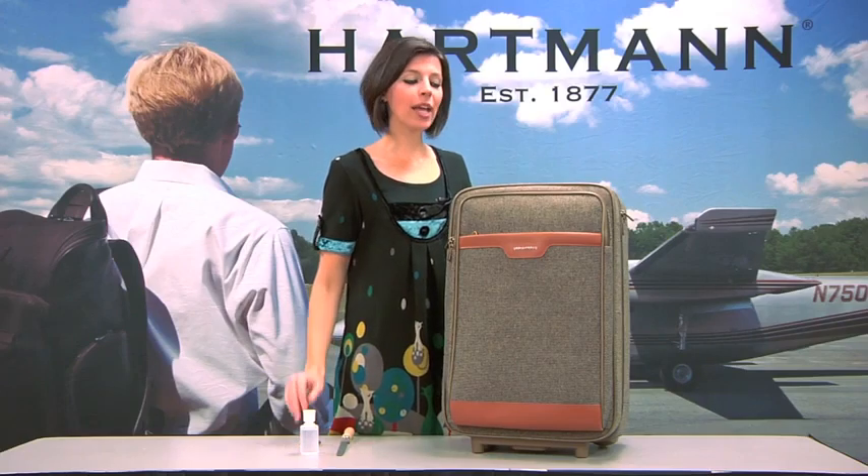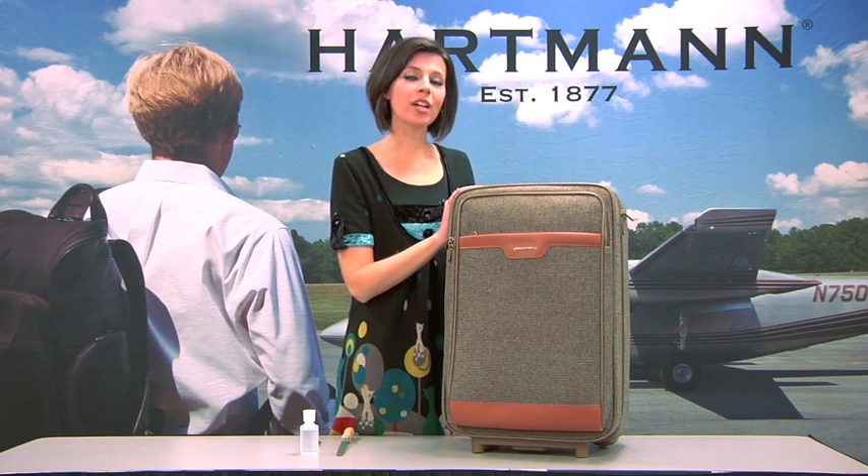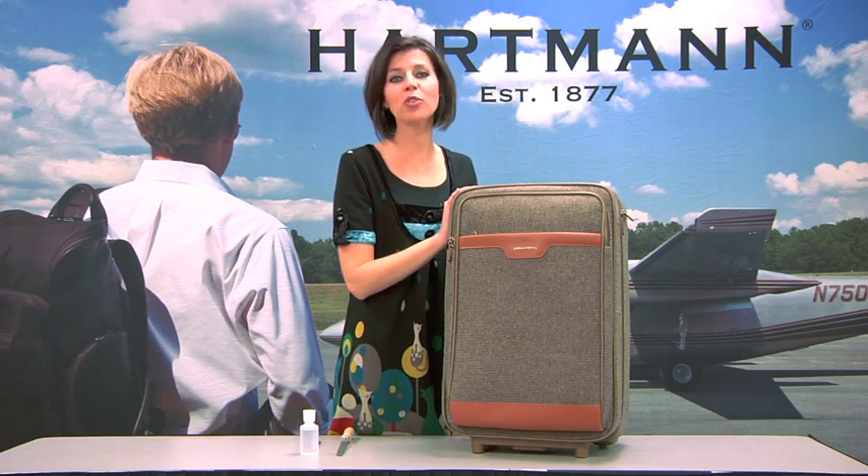Hi, I'm with Hartman, and today we're going to be demonstrating the durability of our tweed fabric and why it's been a favorite among travelers for over 50 years now.